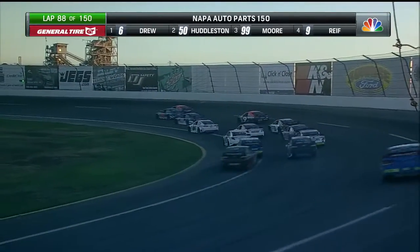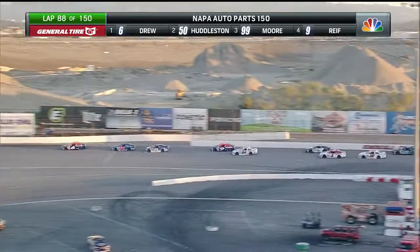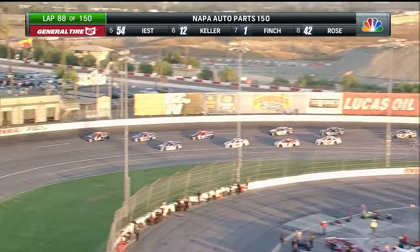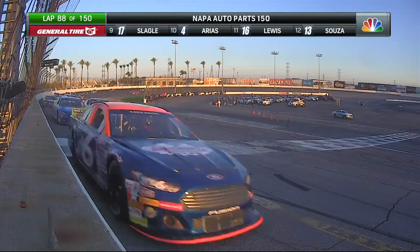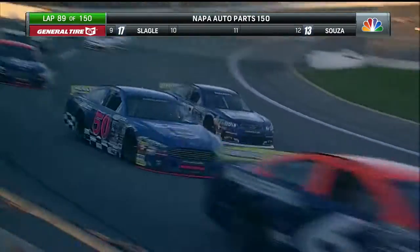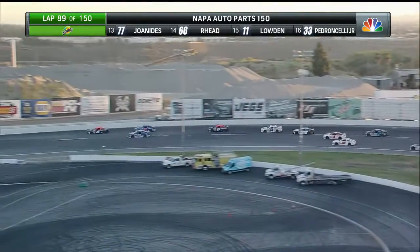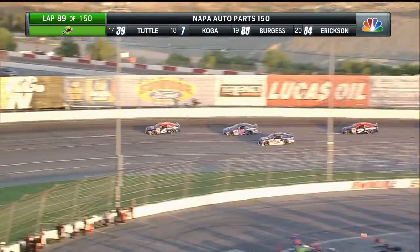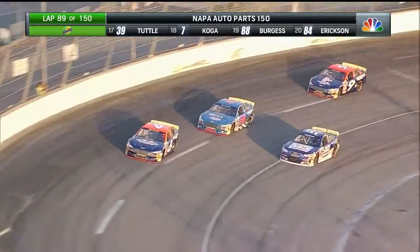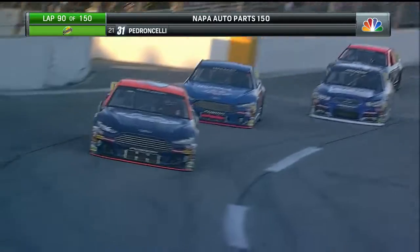Trevor Huddleston trying to make that bottom side work. It's so tempting, folks — you just think all you've got to do is put that power down and you can take that lead. And that's what Cole Moore is going to try to do with that second position, using that top side. Cole Moore wants to go to that bottom so bad — he's able to get the nose of that car out in front just enough to make him think it's going to work. But Trevor Huddleston again putting that power down off the top of turns two and four. Huddleston going to hold on to that second position.